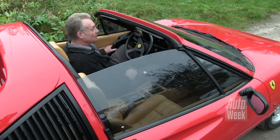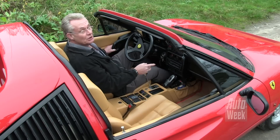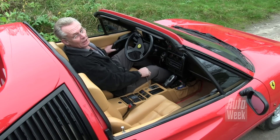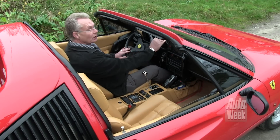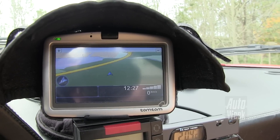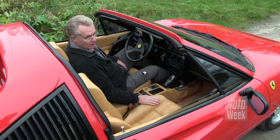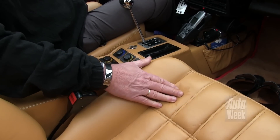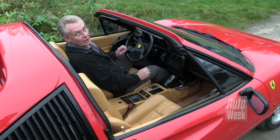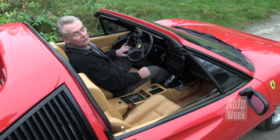Het interieur van de auto. Voor die tijd redelijk luxe: hij heeft al elektrische ramen. Er zit zelfs een airco in, omdat het een Amerikaanse uitvoering was — was ook niet helemaal standaard. Helaas de mijlenteller, maar gelukkig heb ik de TomTom om de snelheid te kunnen aflezen, want de mijlenteller is echt een ramp onderweg. Verder uiteraard leren bekleding die er nog heel netjes uitziet. Dik leer, veel dikker dan het leer in moderne auto's. En verder is het vrij basic: geen airbag, geen ESP, geen ABS.